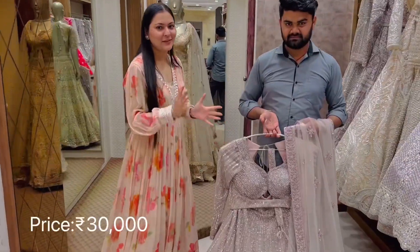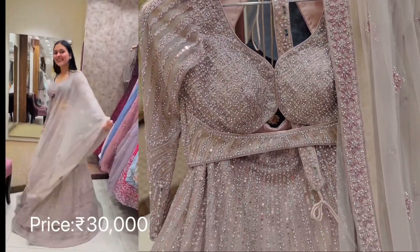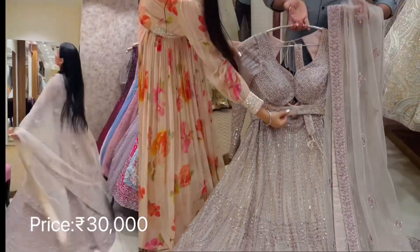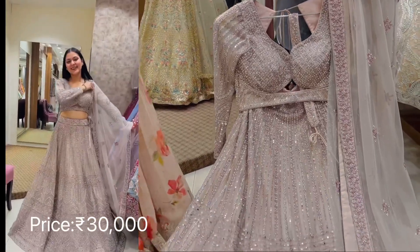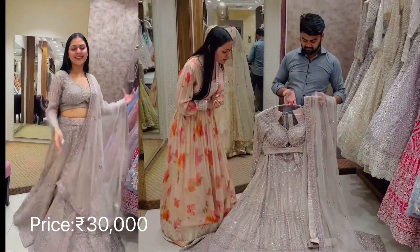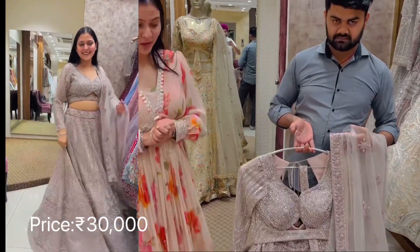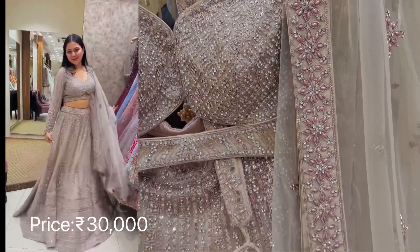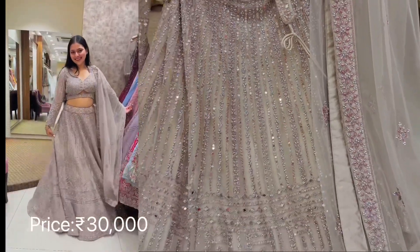This is the last design we have curated for you. It is perfect for engagement and comes in champagne color. It has a very defined neckline and comes with a beautiful belt — the belt makes your body look very defined and beautiful. Talking about the work, it has pearl and jarkan along with mirror work, and comes with a pearl work dupatta which gives a very defined look and makes makeup look beautiful.